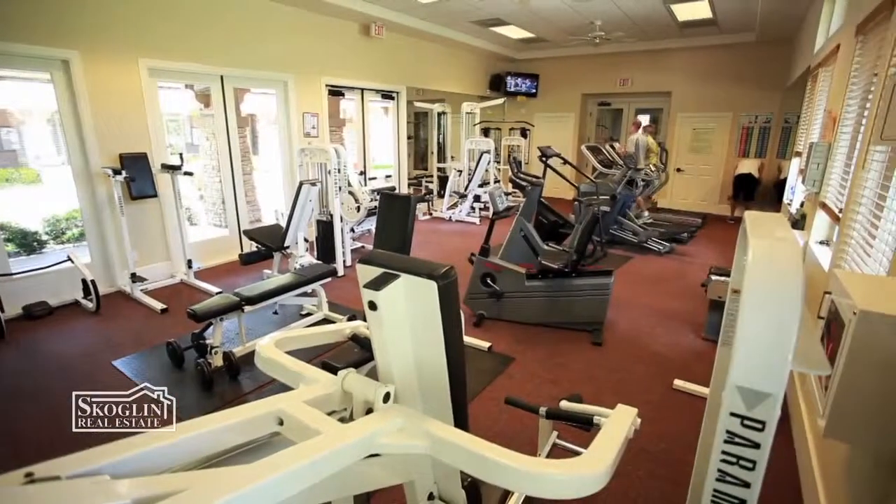Stonecrest Village isn't the only area that we sell in within the county. We're really countywide and enjoy putting our experience and passion for the business behind helping people with purchases and sales outside of just this neighborhood.